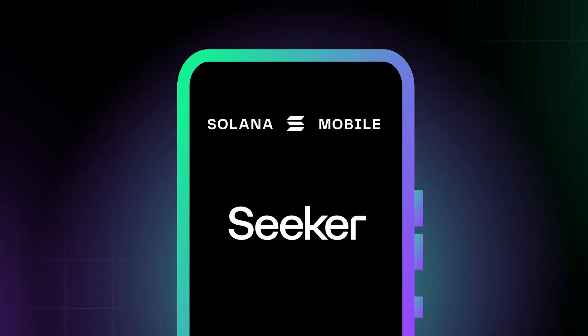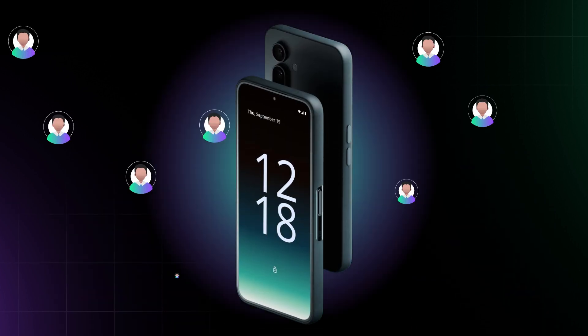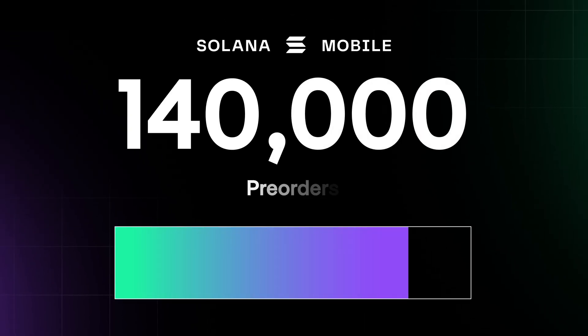The successor to the Solana Saga is called the Solana Seeker. The Solana Seeker aims to bring Web3 mobile to a wider audience with a more affordable price point and has already booked over 140,000 pre-orders.